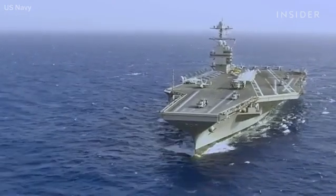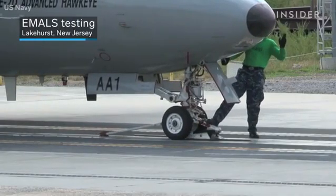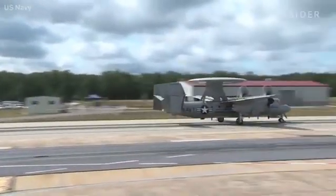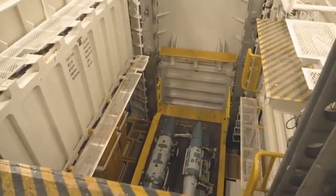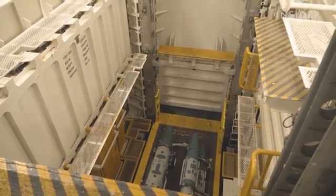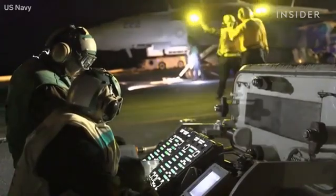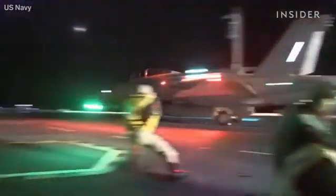The Navy changed its shipbuilding programs when the Ford's problems came up. It began designing and testing the takeoff systems on land in 2011 while the Ford was still under construction. The advanced weapons elevators are also now being tested before installation. However, that program will only benefit the next Ford-class carrier. Built as a deterrent, the true value of the Ford is likely to be in the wars it helps prevent, rather than those it wages.